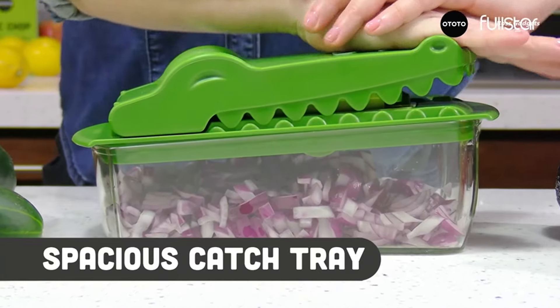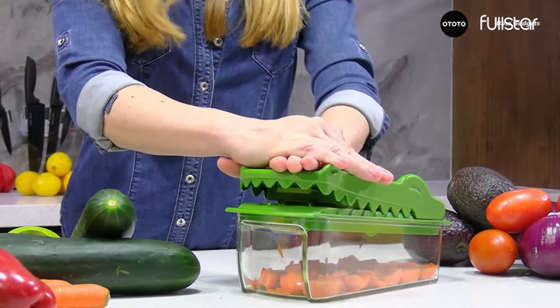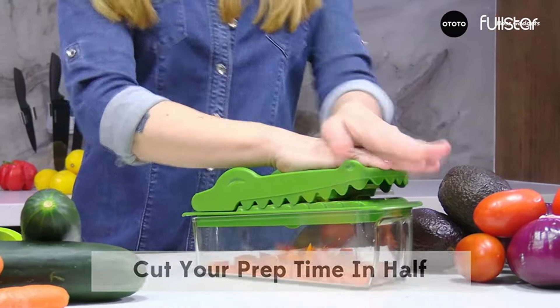The set has everything you need, including a 1200-milliliter catch tray, cleaning tools, a finger guard, and blade organizer. It's the complete package for quick veggie prep.